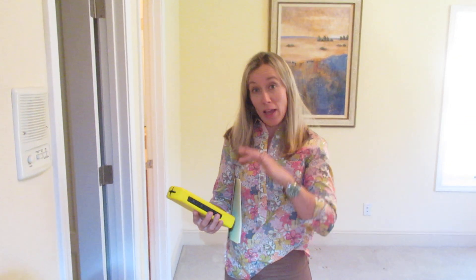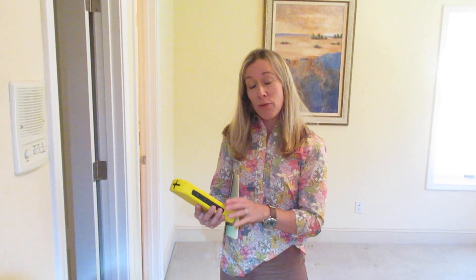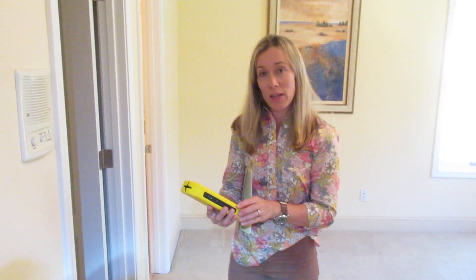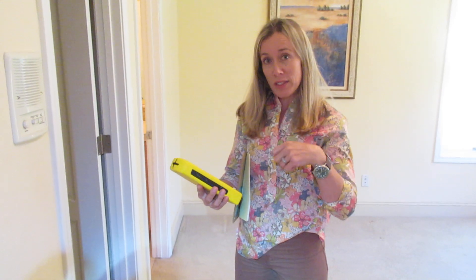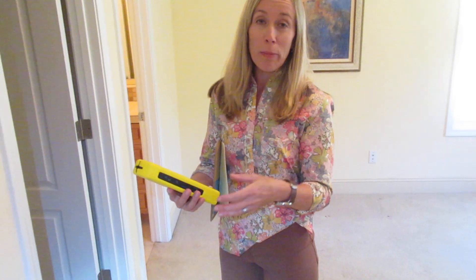We've discovered that it can be the switches far across the upper level, back far away where we were standing previously at the top of the stairs. As we manipulate those switches, we've seen a dramatic increase in fields in this room, and we're on the opposite end of the top floor in a 3,000-square-foot home.